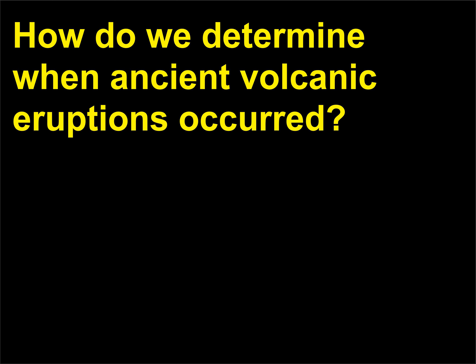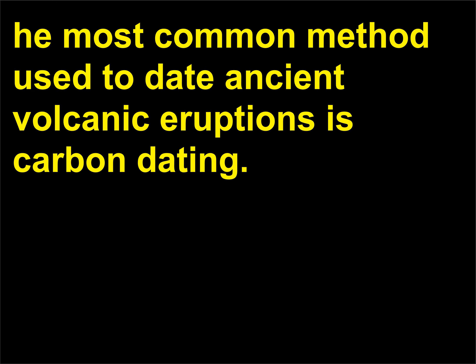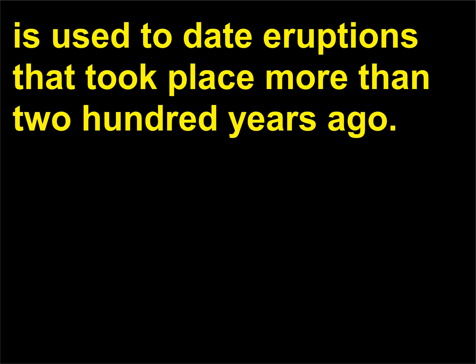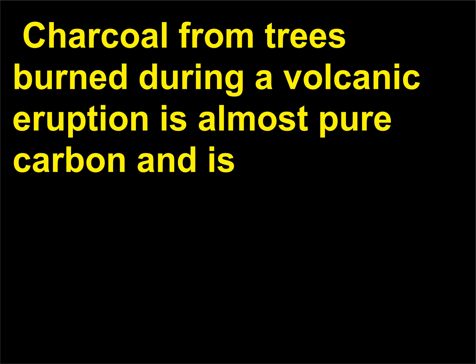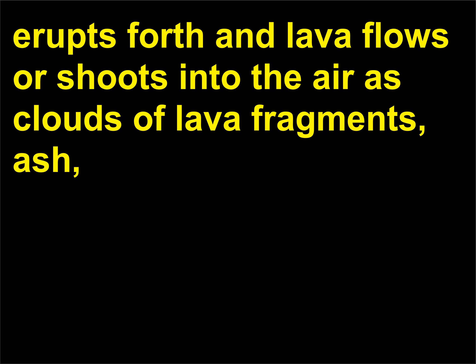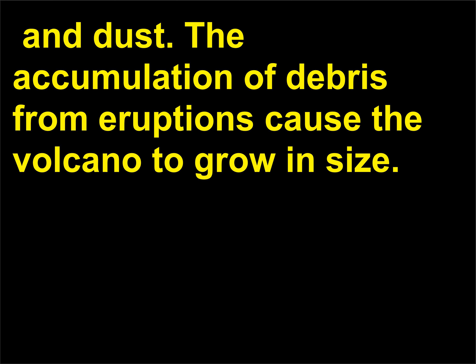How do we determine when ancient volcanic eruptions occurred? The most common method used to date ancient volcanic eruptions is carbon dating, which relies on the rate of radioactive decay of carbon-14. It is used to date eruptions that took place more than 200 years ago. Charcoal from trees burned during a volcanic eruption is almost pure carbon and is ideal for tracing the tiny amounts of carbon-14. The magma erupts forth and lava flows or shoots into the air as clouds of lava fragments, ash, and dust. The accumulation of debris from eruptions causes the volcano to grow in size.